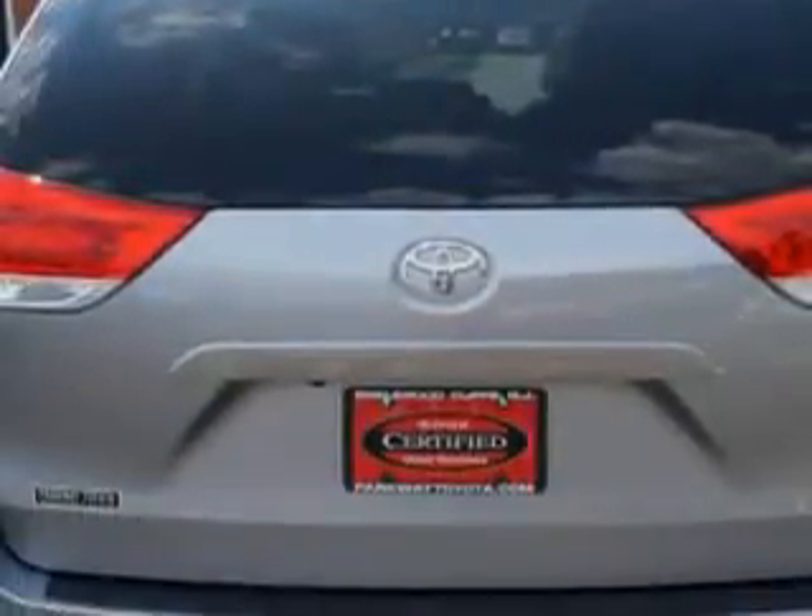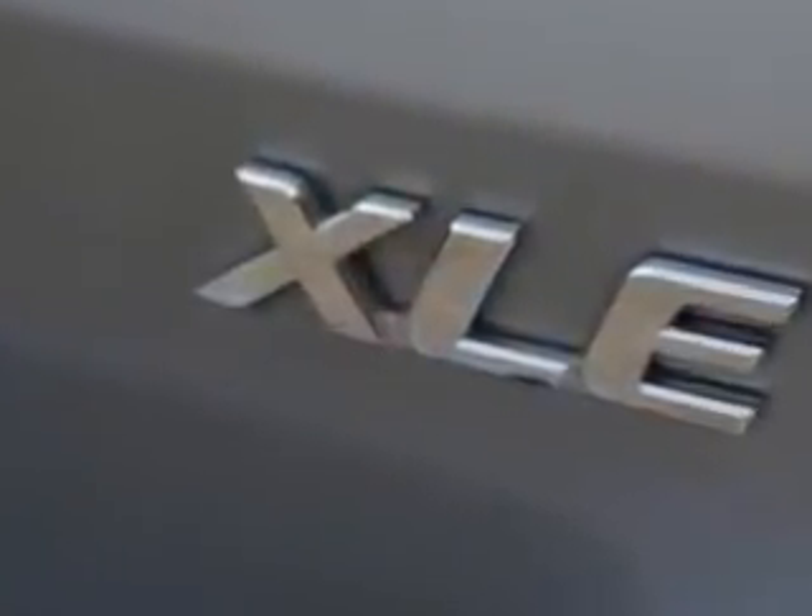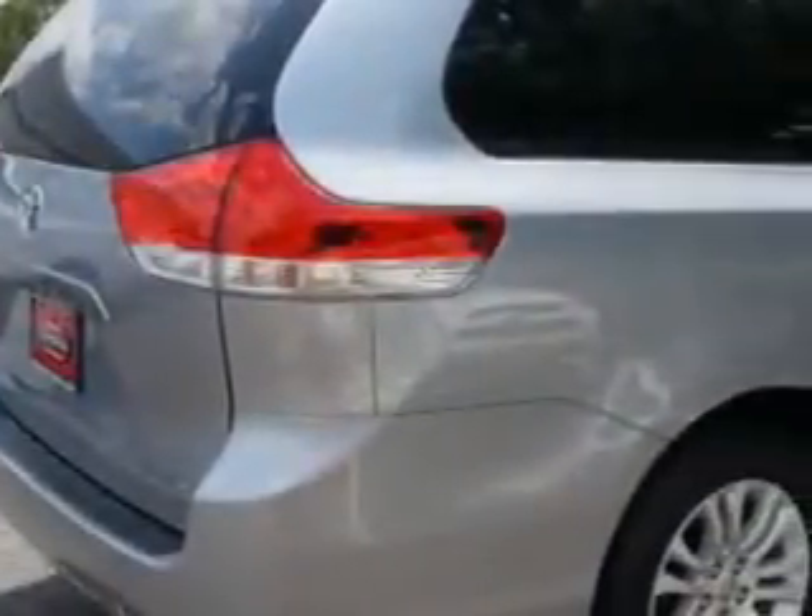Enjoy this utility van with features like Remote Power Door Locks, Home Link System, Power Sliding Doors, Leather Upholstery, Power Moon Roof, Heated Driver and Passenger Seating, Fuel Data Display, and Rear Captains Chairs.